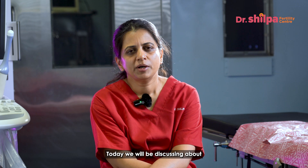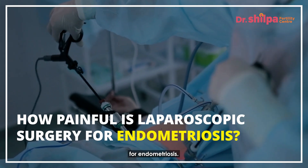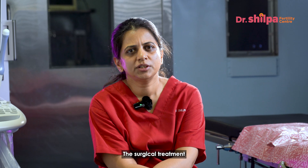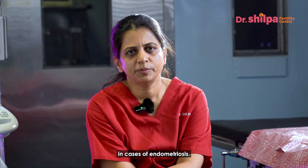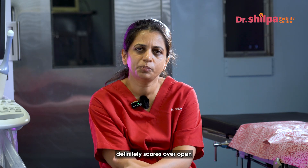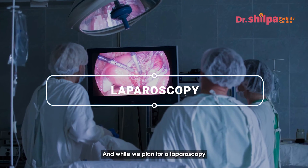Today we will be discussing how painful laparoscopic surgery for endometriosis is. In my previous videos, I have discussed endometriosis in detail, and as and when required, surgical treatment is the mode of treatment in cases of endometriosis. When we discuss the surgical mode, laparoscopy definitely scores over open surgeries in endometriosis.